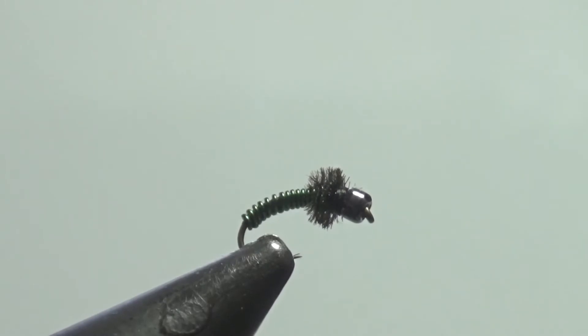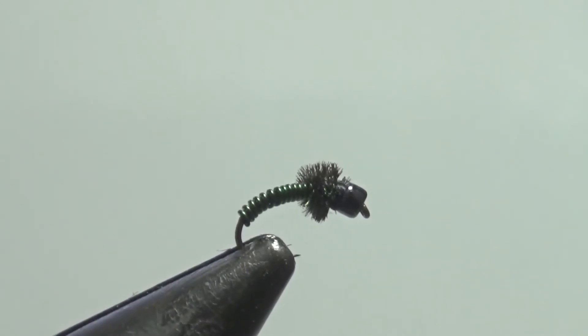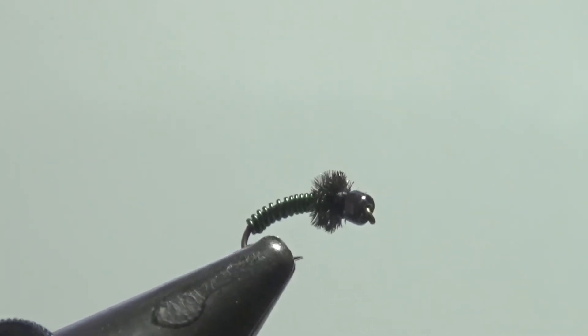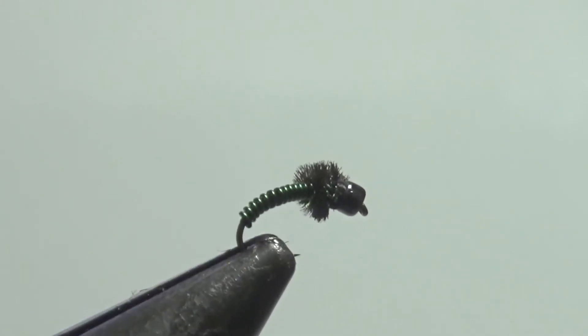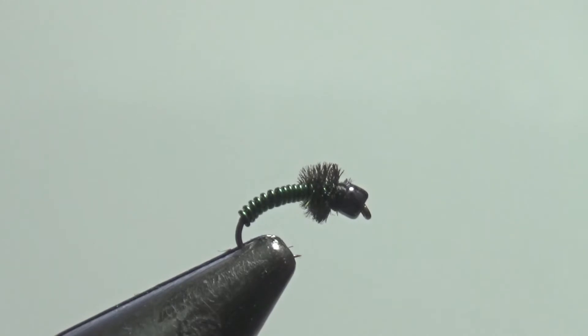This is the little caddis pattern that was working on the Weber River. It's a size 14 curved hook with a green medium-sized wire abdomen, a little peacock herl for a thorax, and a glass bead — a metallic gray bead. I imagine tungsten would work even better. It's been an effective fly also on the middle Provo over the years. You can tie the wire in red and copper and those also work, but green seemed to be the color doing best today.